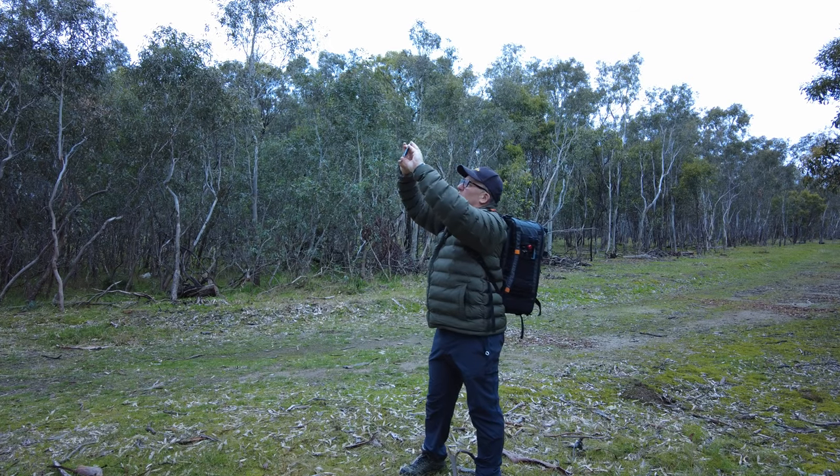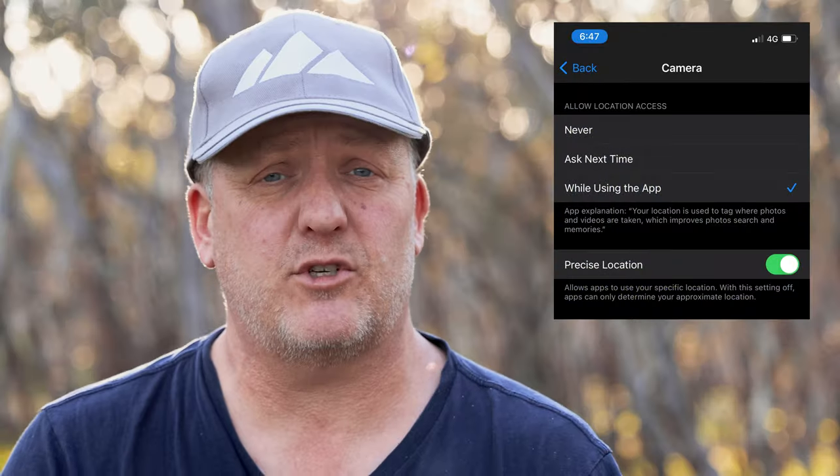G'day, I'm Peter Fritz and welcome to another three minute video where I try to share something that I've learned over the last 40 years that might help you with your photography, particularly your landscape photography. This week's tip is something that I've only picked up recently: photographing areas with your phone and geo mapping them so that you can return to them later.